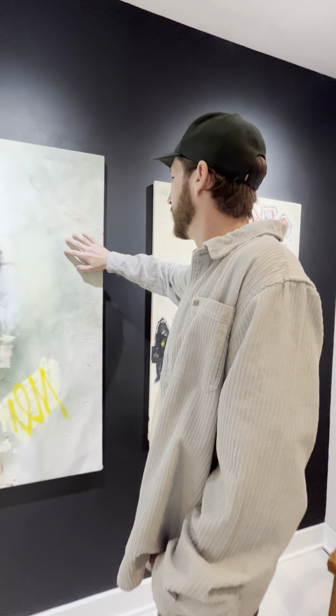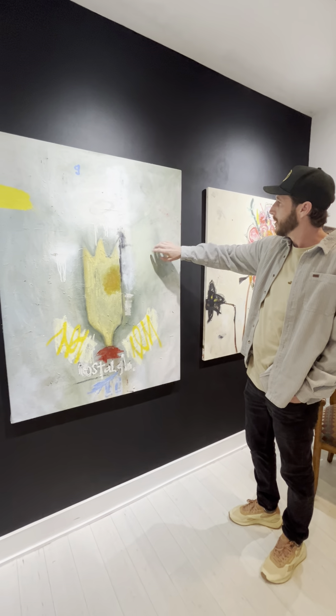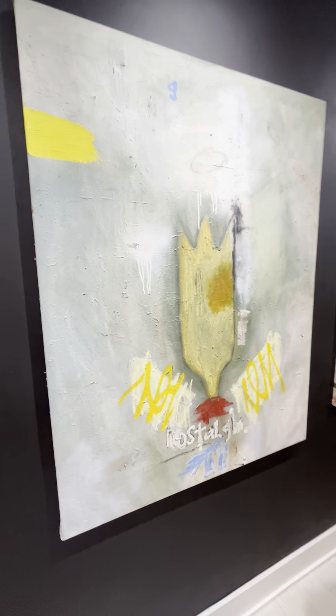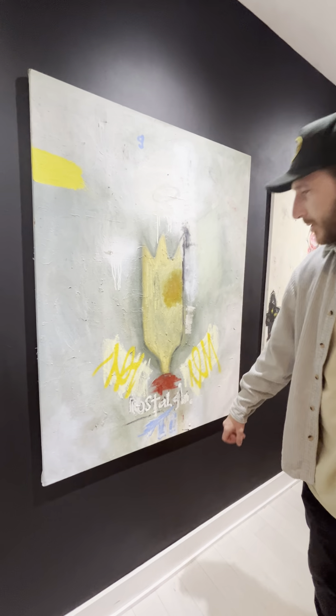This piece is a nostalgic piece, kind of dedicated to my cousin Cory. Got his initials here — G for the Gower. The halo because he's an angel. Got 'nostalgia' down here. He's an angel, and nostalgia is just the good memories I have with him.